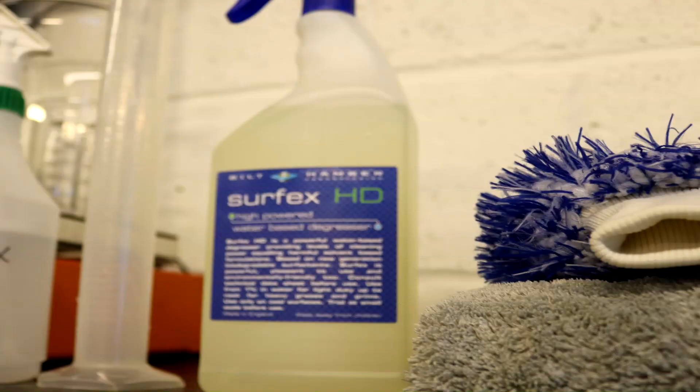An APC is a general soap/cleaner/degreaser you can use to clean almost anything. The power and potency can be controlled by how much water you mix with it. With one litre of concentrate, you could make up to 100 litres of very light cleaner, though typically you'd mix it to whatever strength you need. A 1:100 ratio is for very light cleaning — like spraying onto a microfibre to wipe down the dashboard, door seals, and general interior.